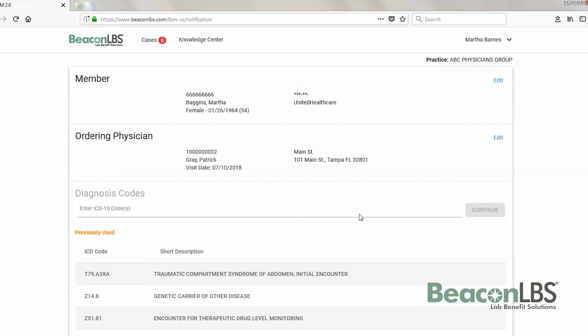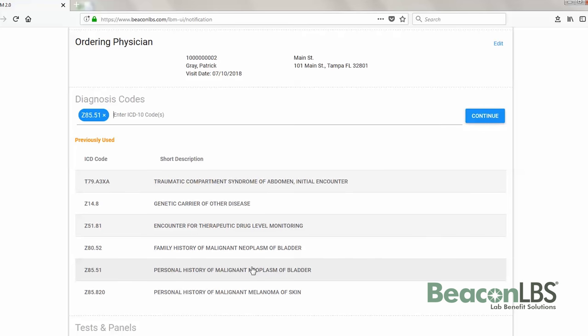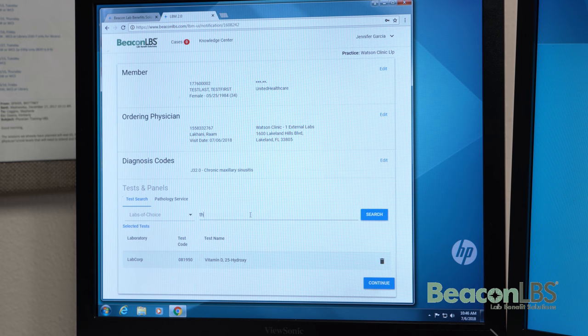I probably like that the questions auto-populate at the bottom so that I don't have to keep going back in and clicking on the Q&A questions that it's asking me — the preliminary questions for the diagnosis codes. Using Beacon's portal is very easy to order any tests that we would need to order through there.